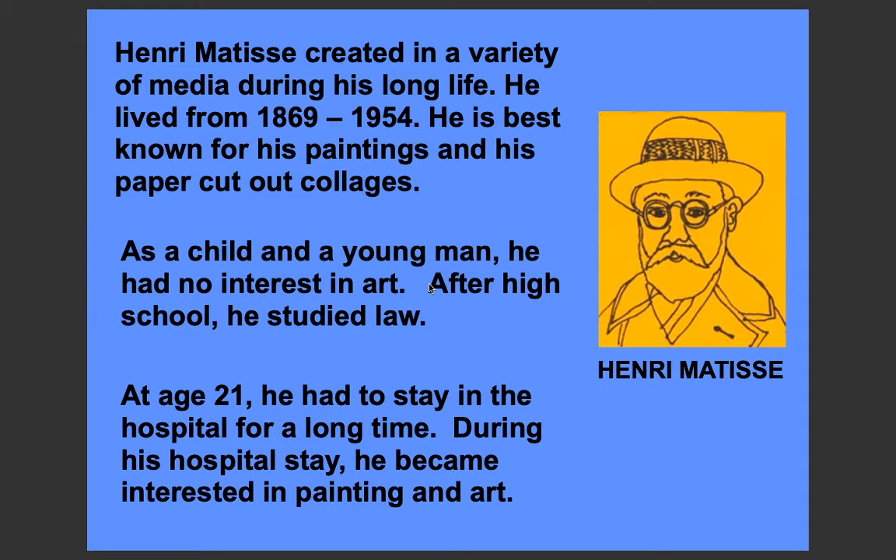As a child and a young man, he had no interest in art. After high school he studied law. At the age of 21 he had to stay in hospital for a long time, and during his hospital stay he became very interested in painting and art.